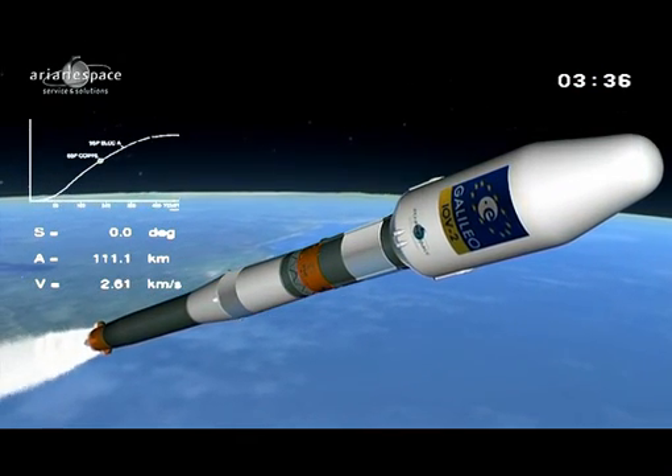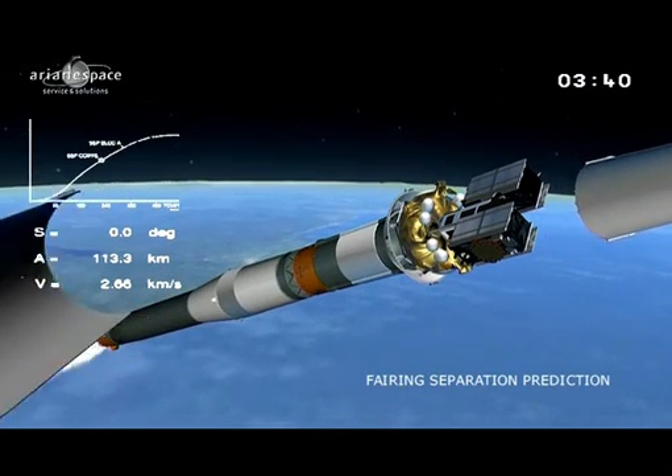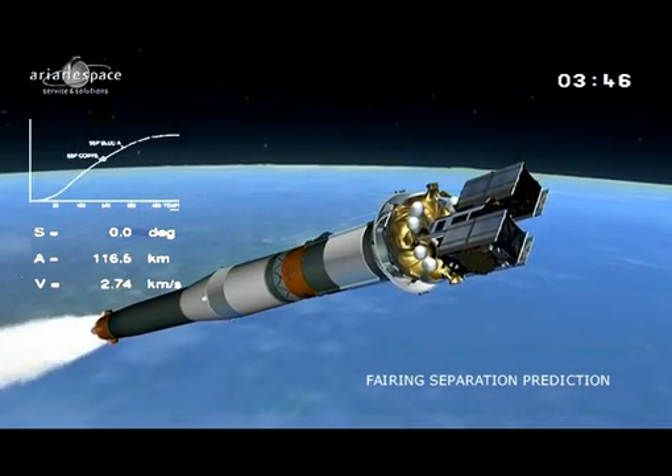We are flying through the dense atmosphere of the Earth, which is roughly about 100 km thick. As we get to the outside of the atmosphere, the friction is reduced and the satellites are able to bear it.